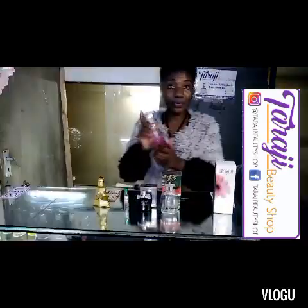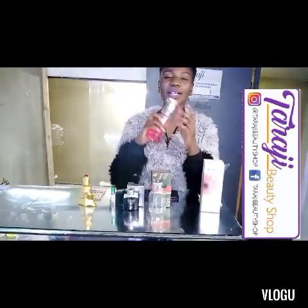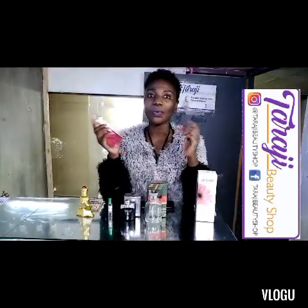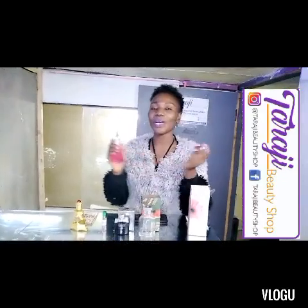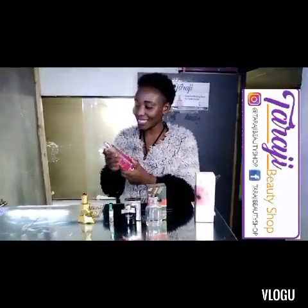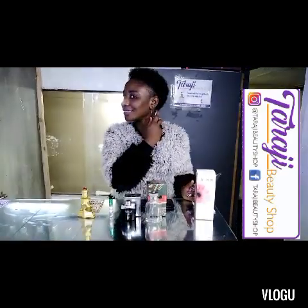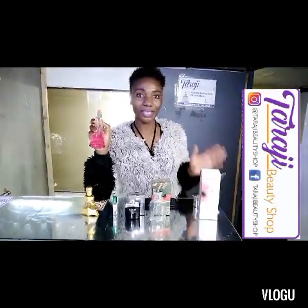Moving on to eau de parfum — this one is very strong compared to eau de toilette. The stronger the perfume, the fewer sprays you use. For a spray perfume, the less number of sprays: you can spray on your clothes or at the back of your ear. Most people prefer behind the ear so when you hug someone you smell good. Just do one, then two — like that.